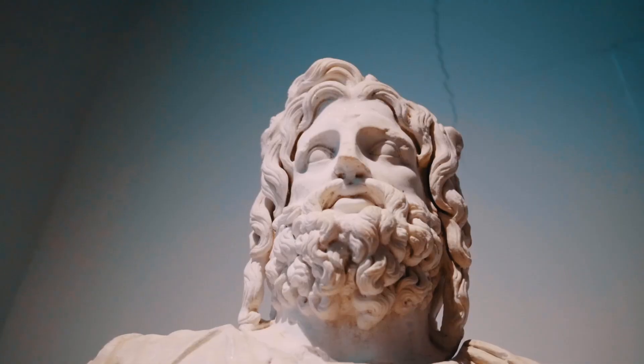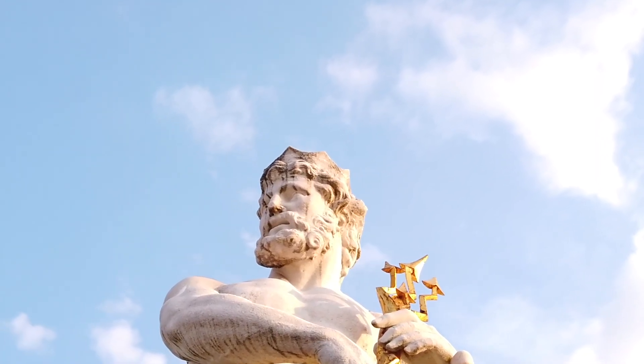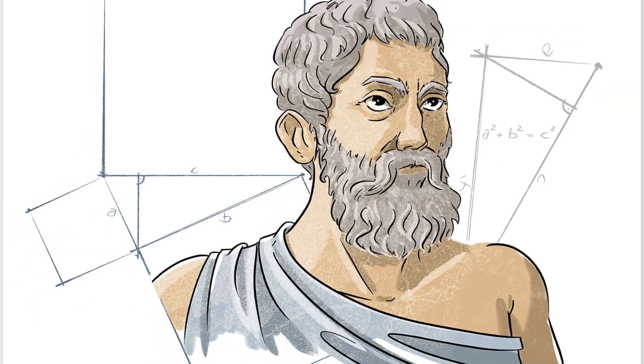Just over 2,000 years ago, ancient Greek culture reached its peak in an era we now call the Hellenistic period. It was a time of flourishing progress, which saw incredible achievements in the art, literature, architecture, mathematics and philosophy.